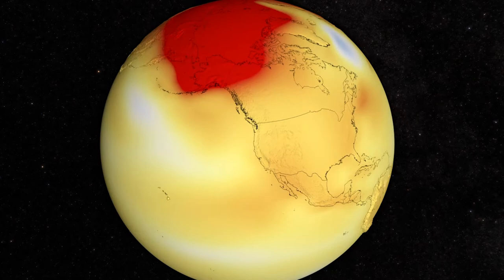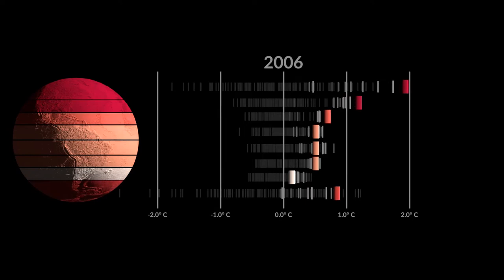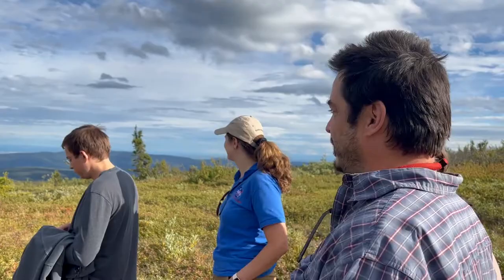There is one place where we're seeing climate change unfold faster than anywhere else on Earth — here. Temperatures in the Arctic and boreal regions are rising nearly four times as fast as those in the mid-latitudes.